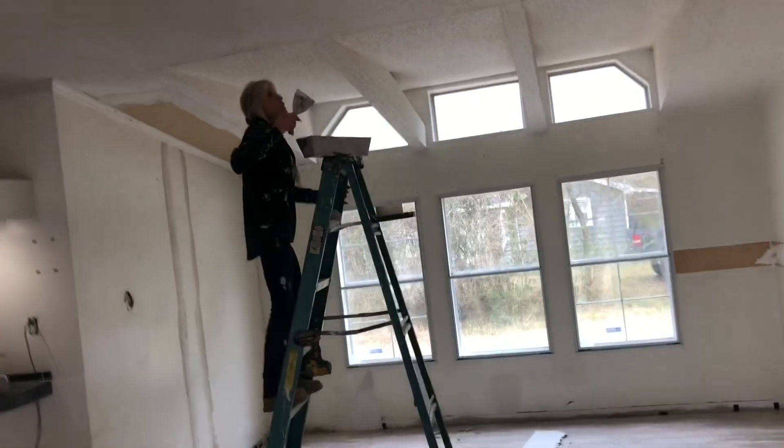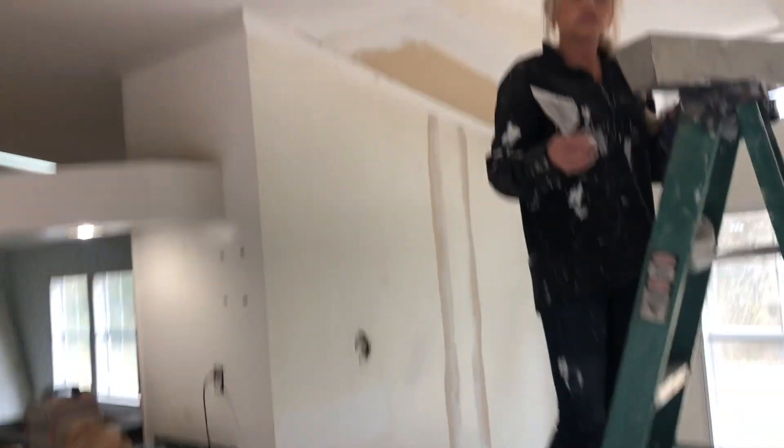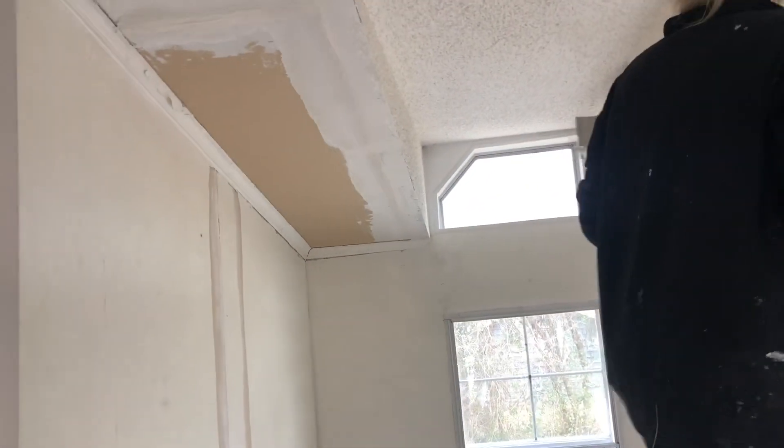And there we have the multi-talented Carla. She did the sheetrock repair right there and right there. She's just been going to town with everything. I got a new piece right there, some tape and some mud, and we're just putting it all together.